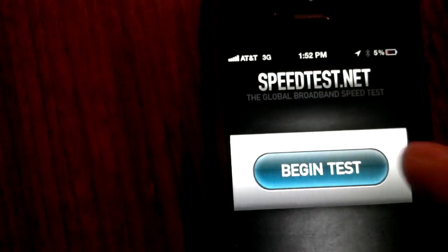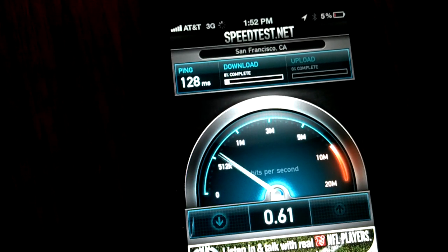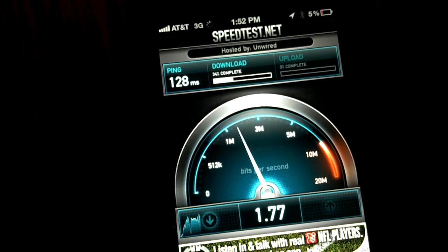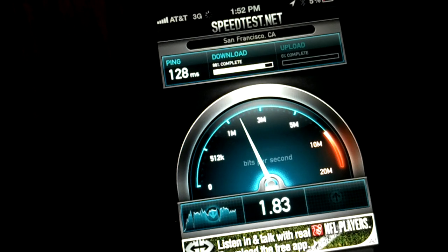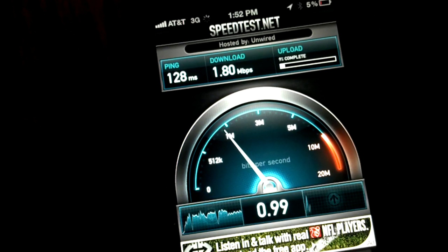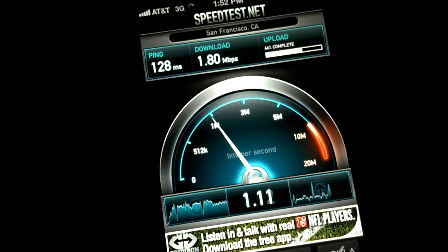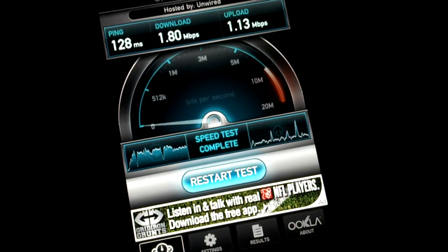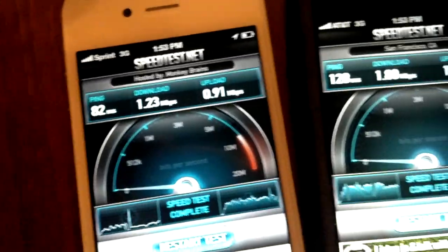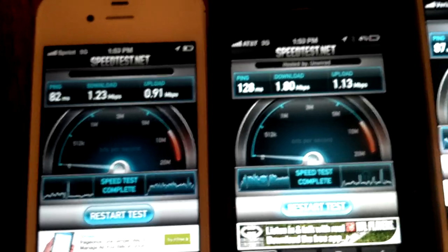And finally we have the AT&T version. That looks like it's about 60% faster than the other two carriers, which are in the low ones. The AT&T phone is in the high ones, and the upload speed comes in at 1.13. Comparing that to the Sprint iPhone 4S and the Verizon iPhone 4S, the AT&T phone is faster here at this location. We're going to run these tests one more time just to see what happens.